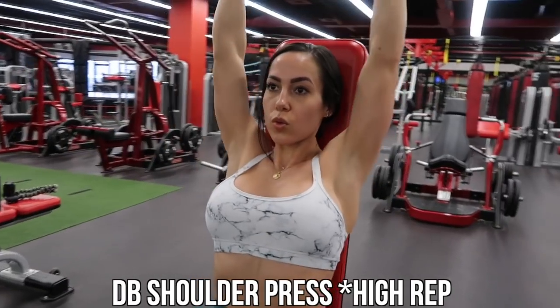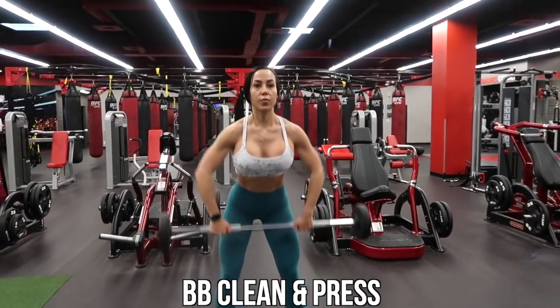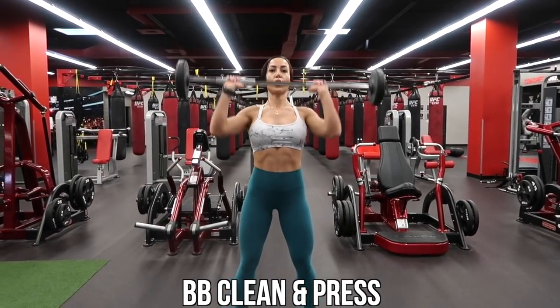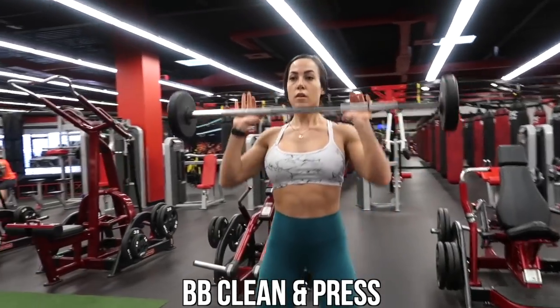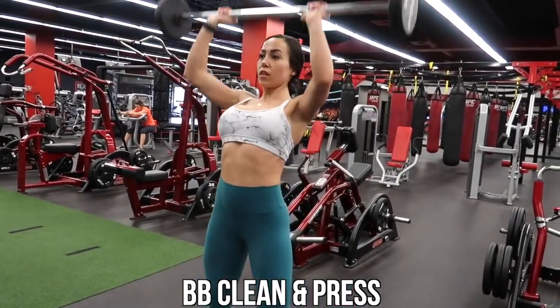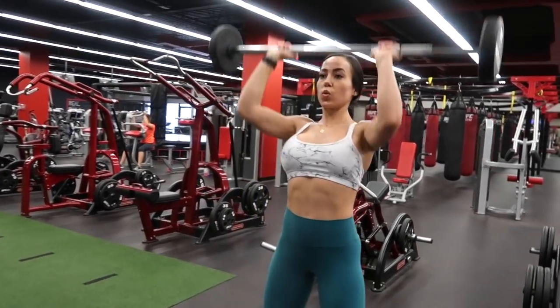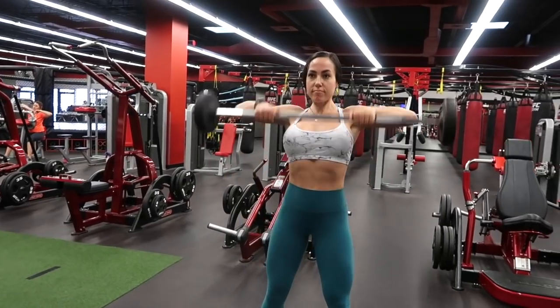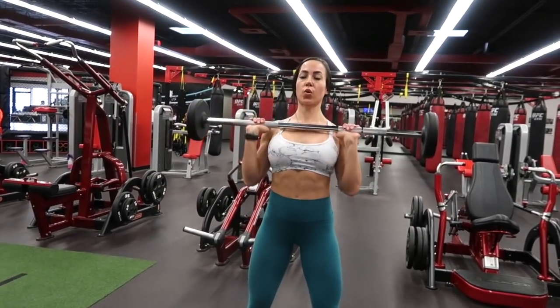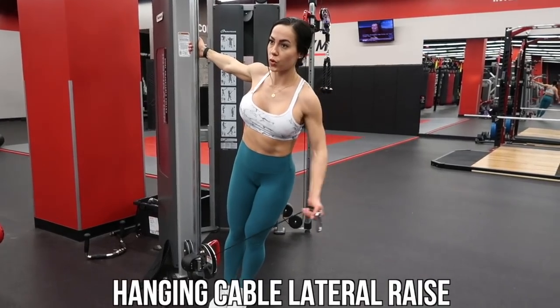The barbell clean and press is something I like to do as a burnout at the end of my shoulder workouts. It's basically an upright row and then you push your elbows underneath and do an overhead press. There's a lot going on in that movement and it is definitely going to fry your shoulders at the end of the workout.